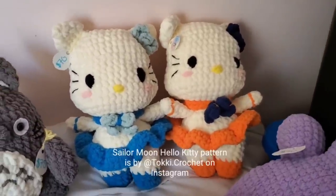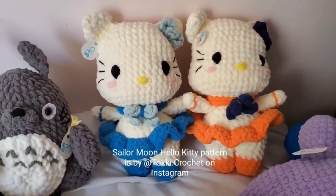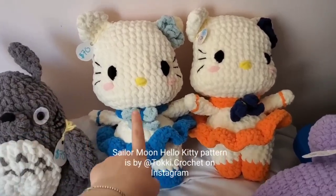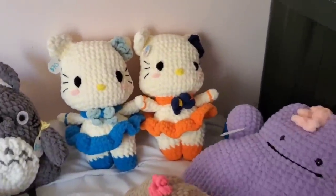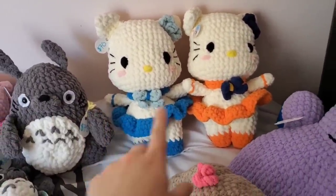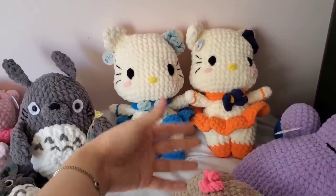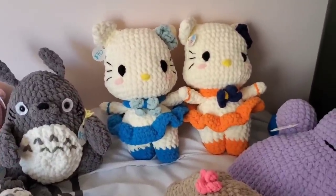I have these two — it's a Sailor Moon Hello Kitty pattern but I made all the Sailor Scouts. I always sell the Sailor Moon one. This is Mercury and Venus, and I have someone who's bought Mars and Jupiter already, so these are just the two left. I've had them for quite a while. I don't really expect them to sell — I think most people just prefer Sailor Moon over the other characters.